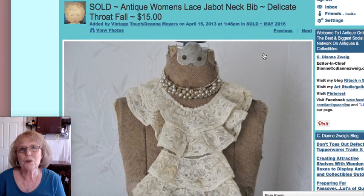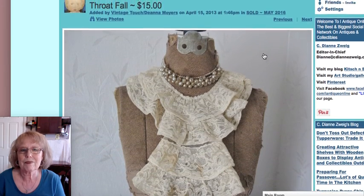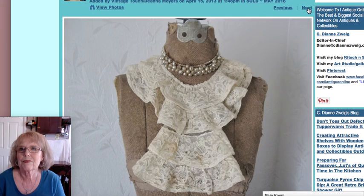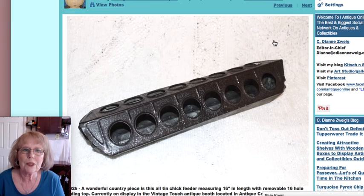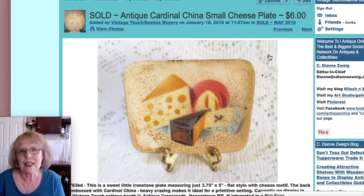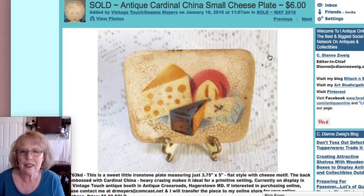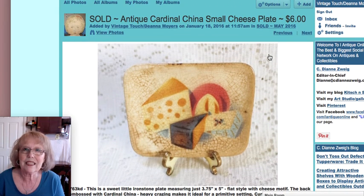The next was a beautiful women's lace jabot — what they call them — or neck bib, with ruffled layers and a beautiful ecru collar, very delicate, sold for $15. Next was a tin chick feeder with a removable top, 16 inches in length with 16 holes — a cute piece, sold for $15. Then I found a very primitive-looking small ironstone dish, just three and three-quarters by five inches, with a great cheese motif on it, and that little piece sold for $6.